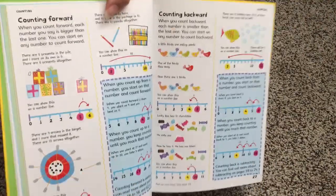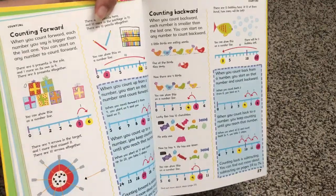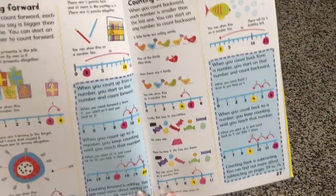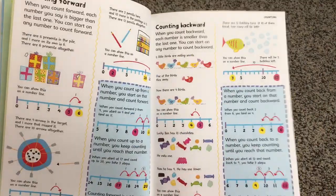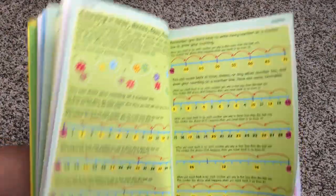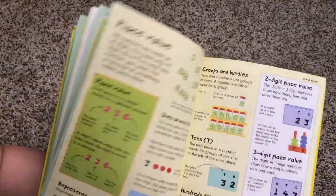If your child comes home and you find out they're learning about counting forward and counting backward and learning about number lines, take this book out and let them get some extra practice. It has really great simple illustrations — adorable ways for kids to learn, with little candies and little birds they can count. There's counting in twos, threes, fours, and fives — so much is covered and very well described.